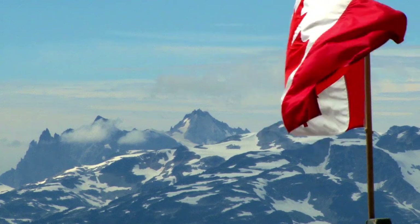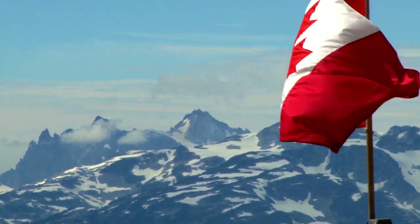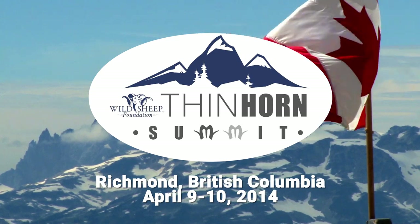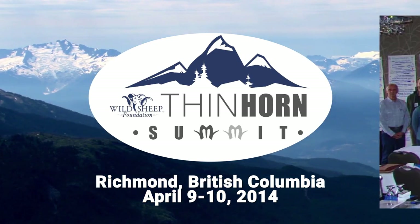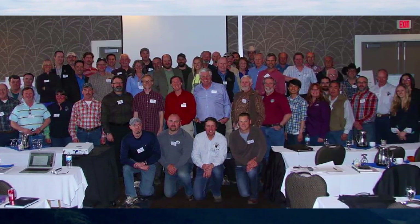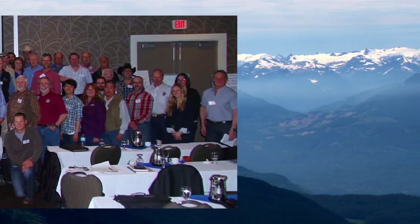Bighorn sheep, while from a similar origin, behave differently and use landscapes differently. A lot of the study to date has been around bighorn sheep and their habitat use. To begin prioritizing project work in thin-horned range, in 2014 the Thin-Horn Summit was held — an opportunity for experts from a variety of disciplines to discuss and begin to prioritize projects focused on the well-being of thin-horned sheep.